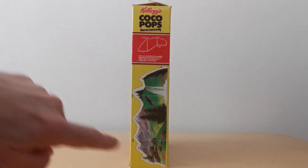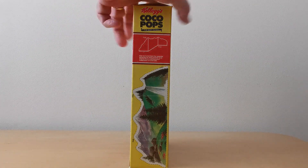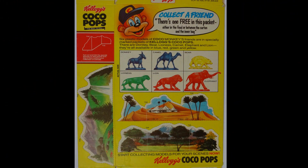On the side of the packet you'll see you've got this cut-out scene - in this case it's a woodland mountain scene, with instructions on how to construct the actual scene itself because it folds in three parts. And then on the back you've got images of the actual animals that were available, and you'll see two other scenes as well: the desert and a savanna scene. I'm not sure if there are any other scenes or if this was the only packet available.